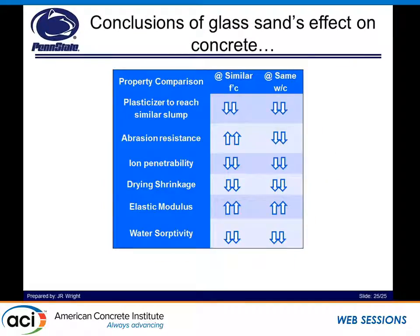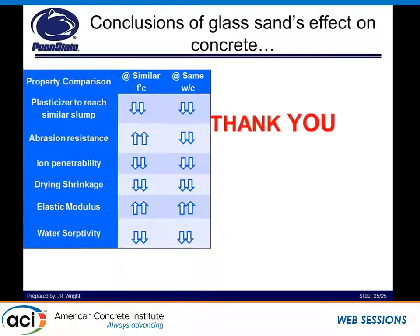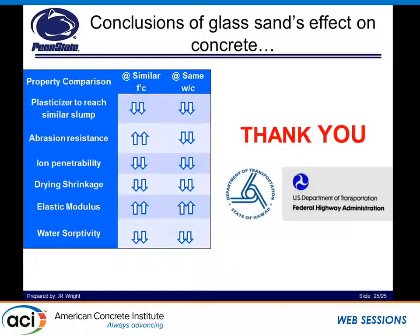Our conclusions: glass concrete requires less plasticizer to reach similar consistency for both the same design strength and the same water-to-cement ratio. For abrasion resistance at the same design strength, abrasion resistance was increased; however, at the same water-to-cement ratio, it was decreased. Ion penetration was reduced across the board. Drying shrinkage was reduced across the board. Elastic modulus was increased for both the same design strength and the same water-to-cement ratio. Water sorptivity was decreased for both. This research was sponsored by the Hawaii DOT and the federal FHWA. Thank you.